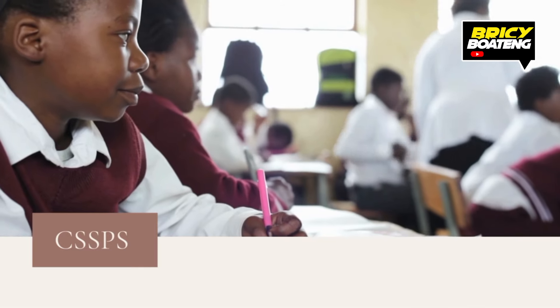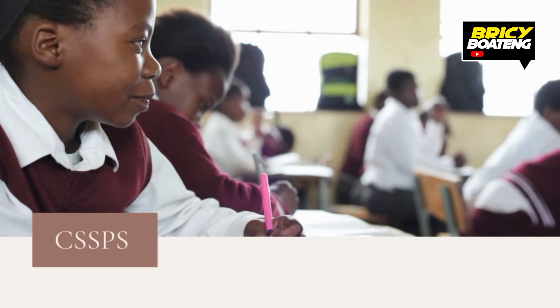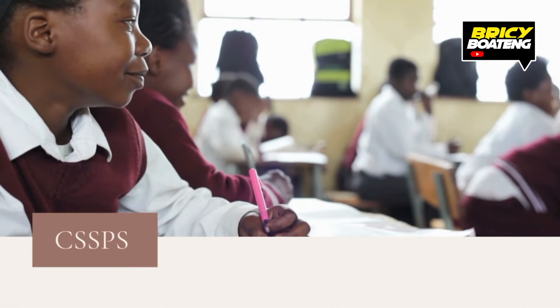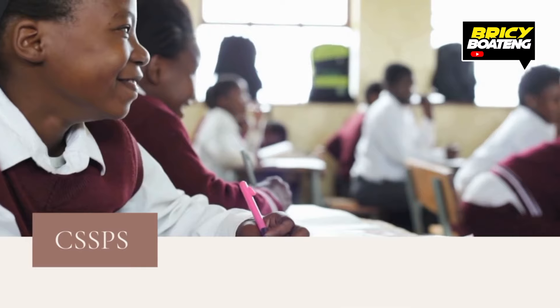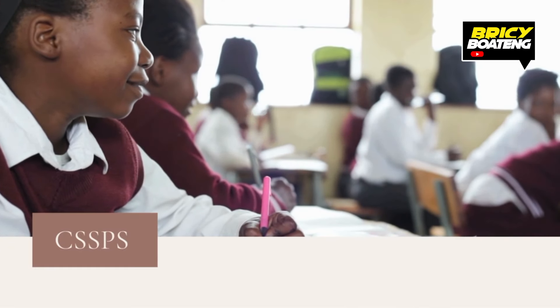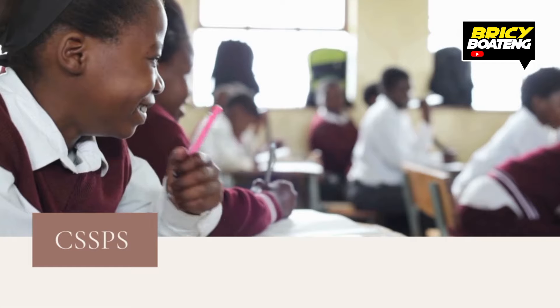School placement is a process by which the Ghana Education Service, or GES, assigns junior high school graduates to senior high school — SHS — or technical and vocational training institutions, based on their scores, program choices, and location.